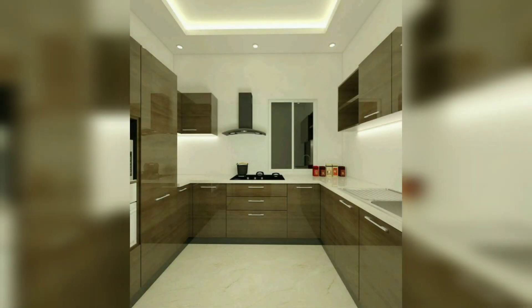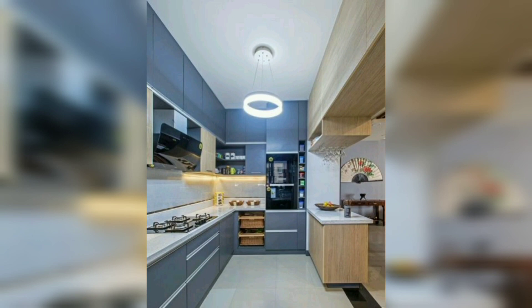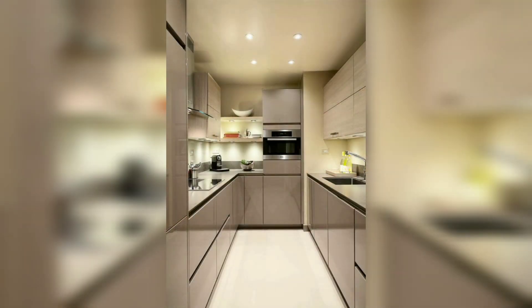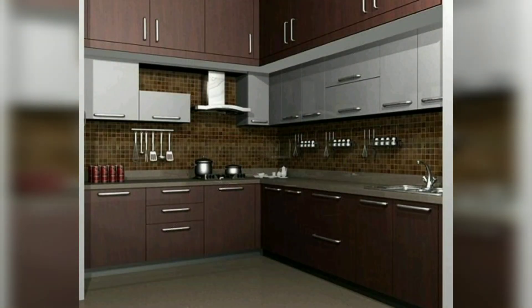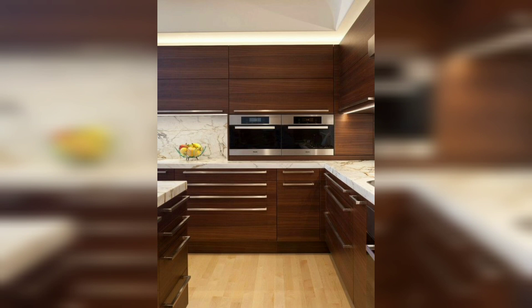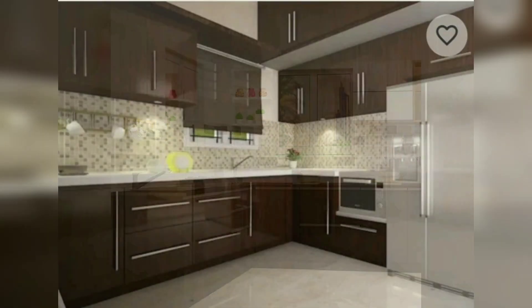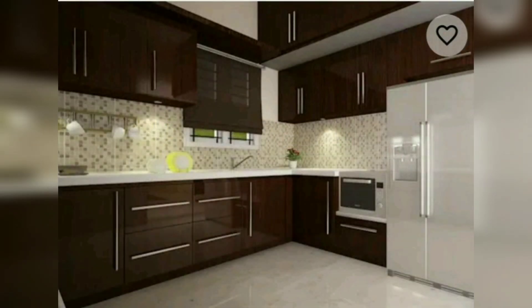Two-tone cabinets — using the upper cabinet in one color and the lower cabinet in another color — are a big trend for 2022, adding an eye-catching touch to your kitchen. Two-tone cabinets can come in infinite color combinations, including black and white or gray and white, mostly used by people for their kitchen remodel or kitchen decoration.